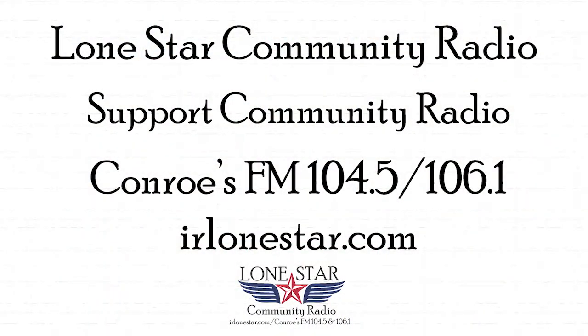Thanks for checking out this podcast of Lone Star Community Radio, Montgomery County's community radio station. If you enjoyed this recording, make sure to check out our past shows online at IRLoneStar.com or in their respective video or podcast formats on YouTube, Google Play, or iTunes. Contact the station manager at dick@IRLoneStar.com or call the station at 936-647-3776. This show was recorded in downtown Conroe, Texas at the Lone Star Community Radio studios.